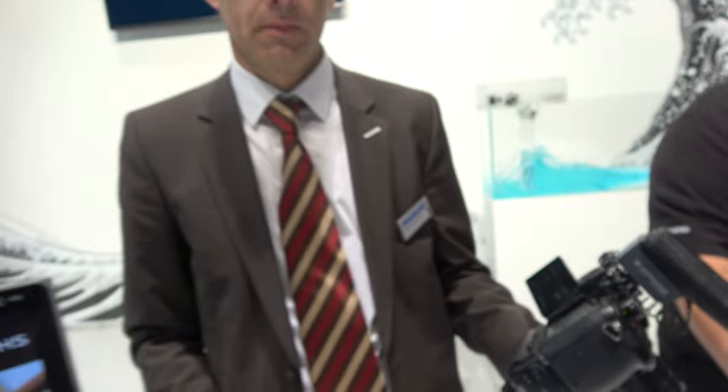We're here at the Panasonic booth with firmware 2.0. My name is Philip, I'm a marketing manager for Panasonic Germany.